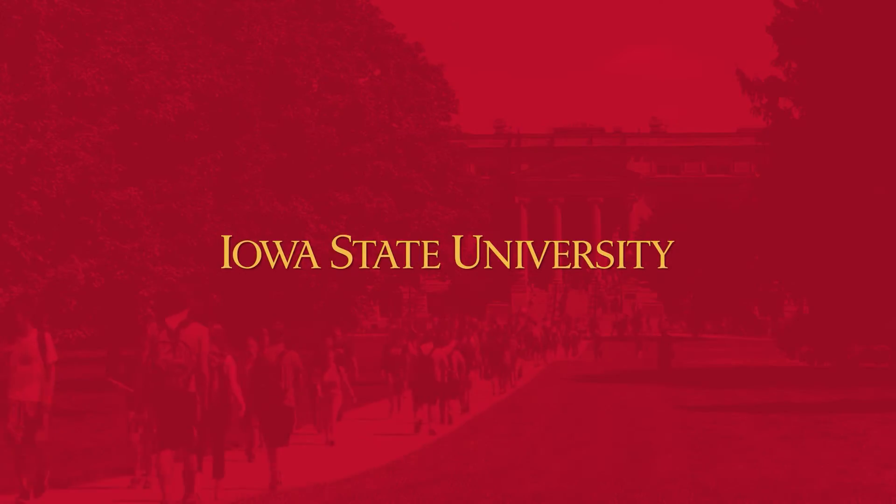Cyber sickness is a barrier not just for experiencing games and entertainment, but also for educational experiences, job training, and things that will help people develop their careers.